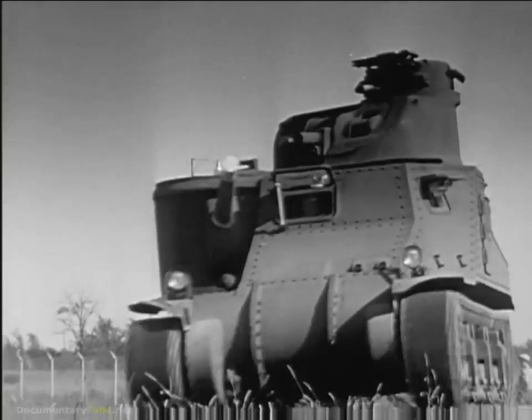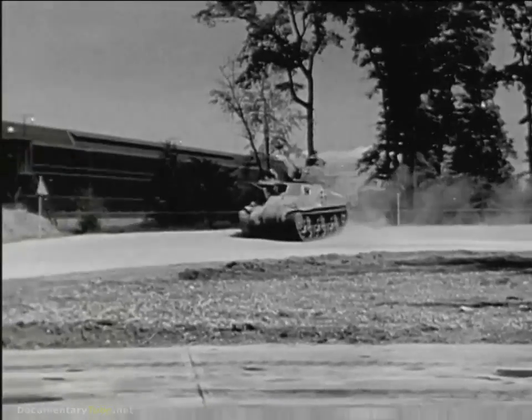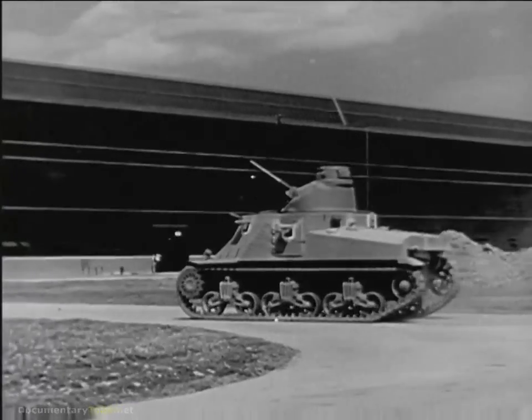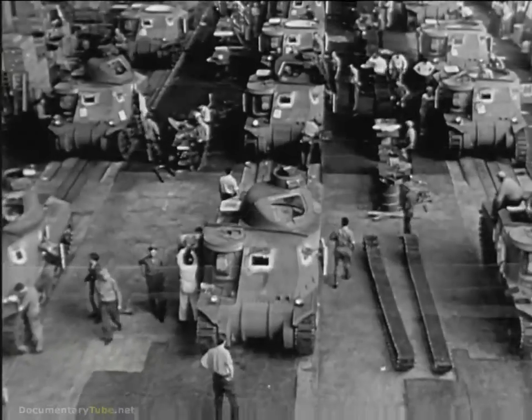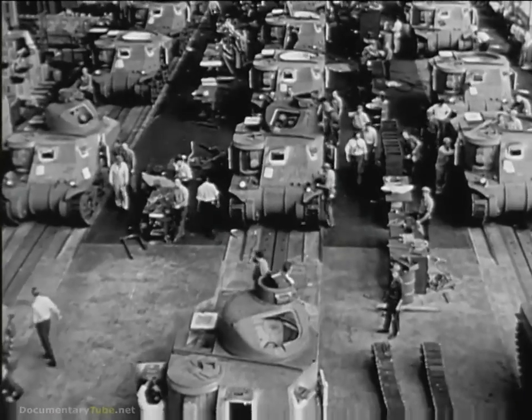The guns must be mounted on tanks of the same mobility and having the same protection as those attacking them. To make an invincible army, we need machines, trucks, planes and tanks, by tens, even hundreds of thousands. For these, we must go to the assembly lines of the nation.